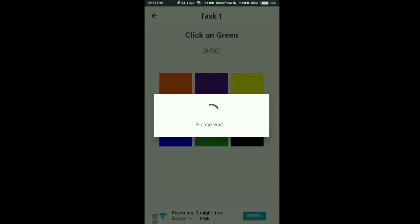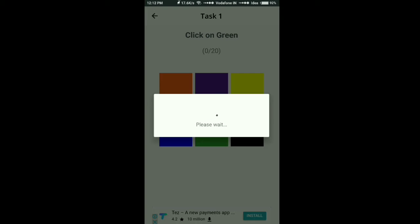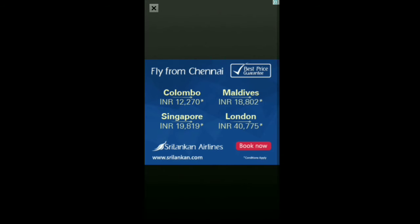First, click on the color as shown. See what it is asking and what it requires. Just get that and wait for a minute — you will get an ad, then close it. After that you will go on to the next step.